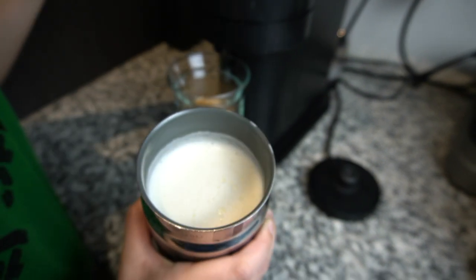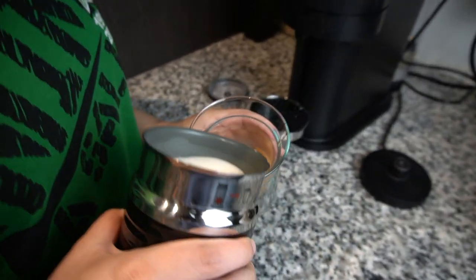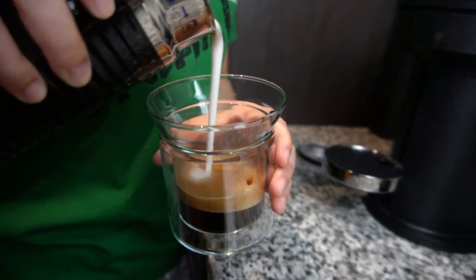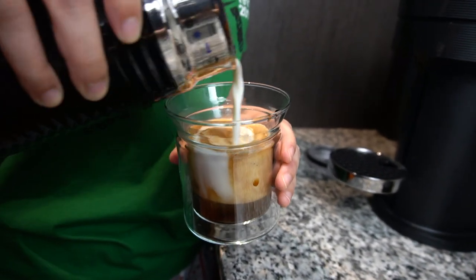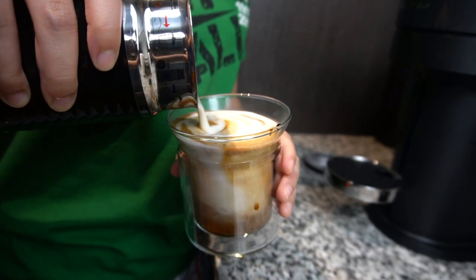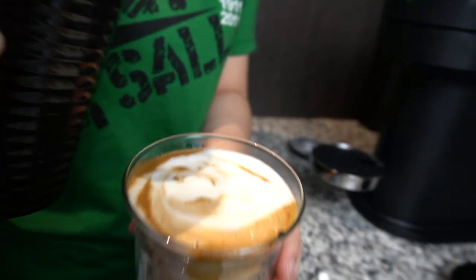Alright, it seems like the milk is done. Wow, look at all that froth — frothy, frothy milk. Now, Bea doesn't have any barista training, so she'll try to do a latte art just for you guys. Let's see how it goes. Latte art.